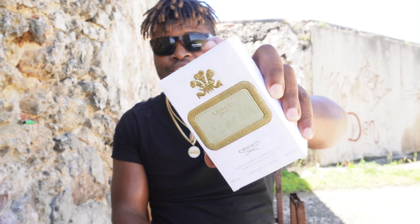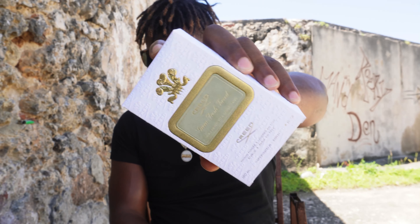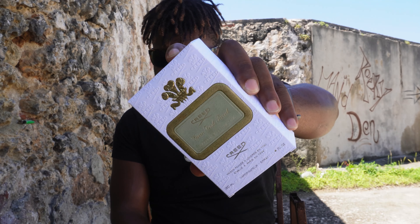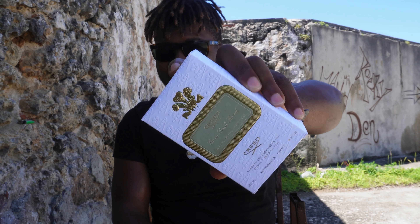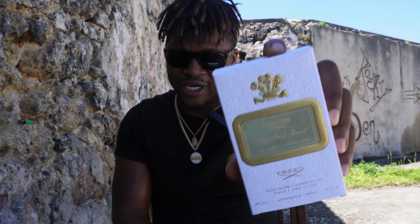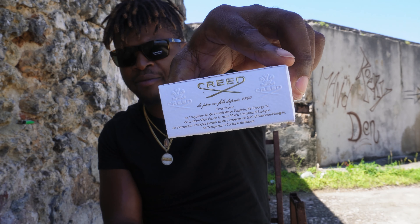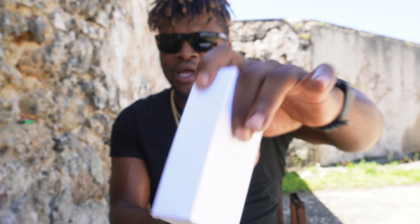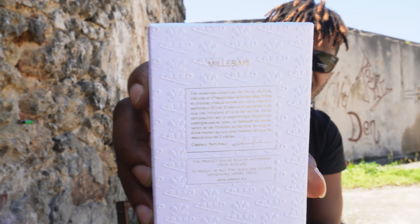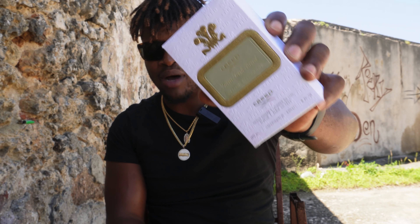This fragrance comes from the house of Creed, and this is Green Irish Tweed. Green Irish Tweed, guys — it is a musky and floral fragrance for men, and it is darn good. On the front you have the size, concentration, and amount. On top you have the name Creed, and at the bottom you have the batch number and the barcode.